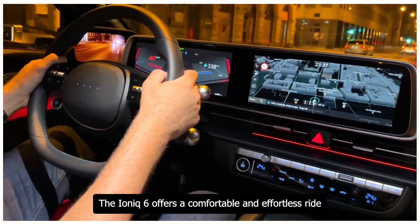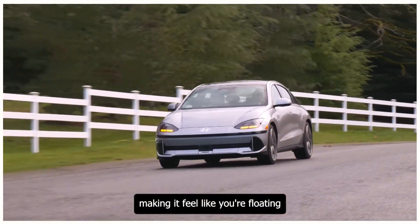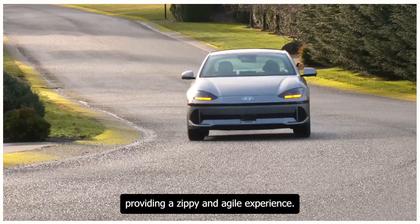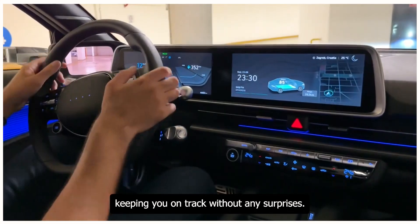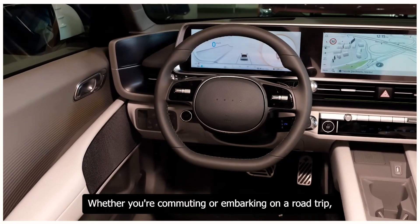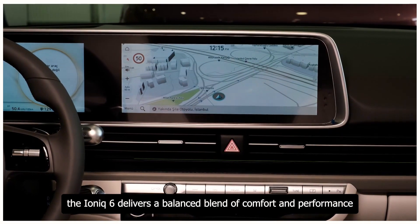The Ioniq 6 offers a comfortable and effortless ride. It glides over bumps and road imperfections, making it feel like you're floating. When you press the accelerator, the car responds promptly, providing a zippy and agile experience. Steering is precise, keeping you on track, and the quiet cabin adds to the overall serenity of the drive. Whether commuting or on a road trip, the Ioniq 6 delivers a balanced blend of comfort and performance.